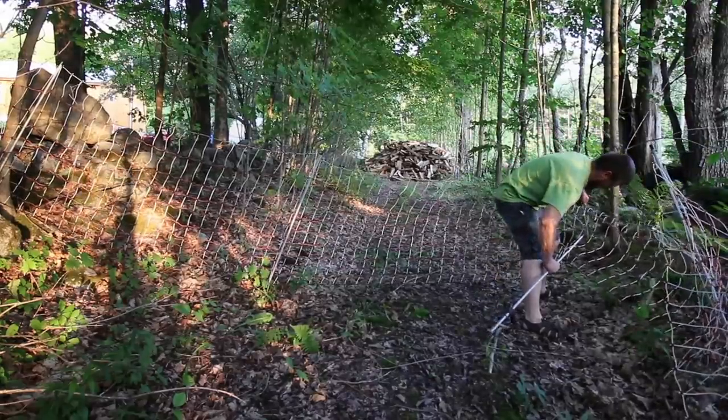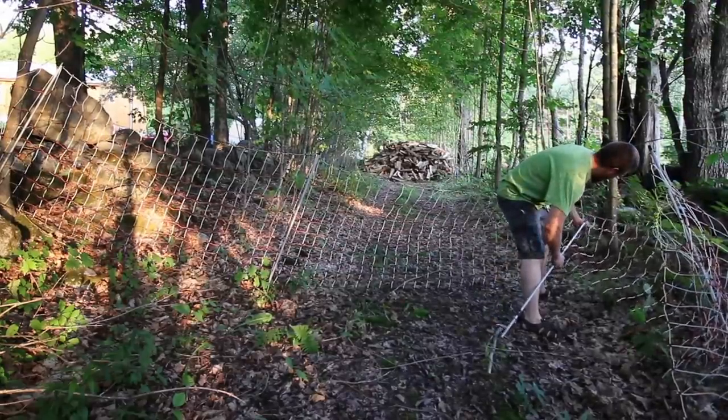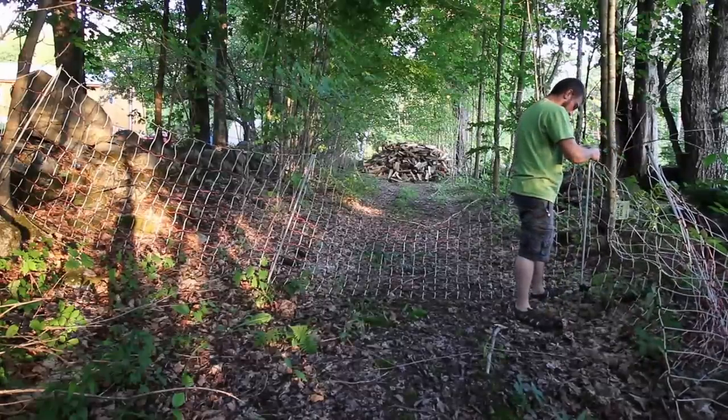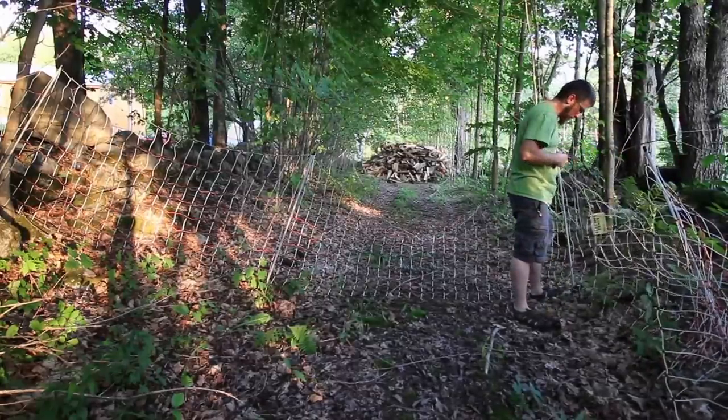I don't know if we're pushing our luck or not, but we're trying to come more into the woods with the netting. Find out if it works.